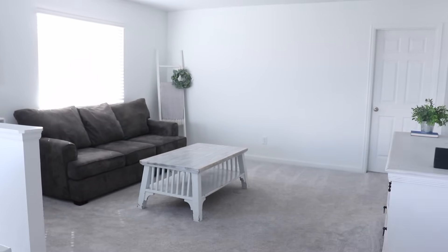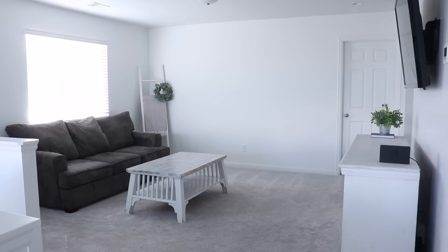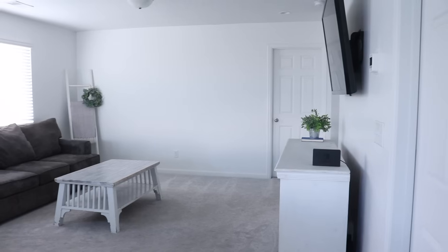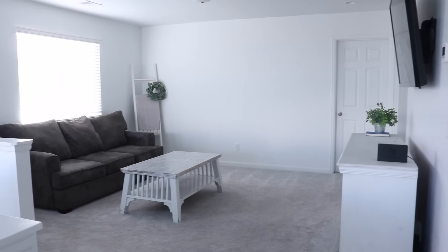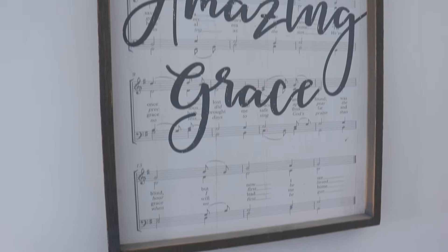I'm hopefully going to find a rug to put in this space, just to bring it some more life. I am really excited to be adding wainscoting to this large wall here, but I don't think that project is going to happen for a while, so I'm going to go forward with this video.